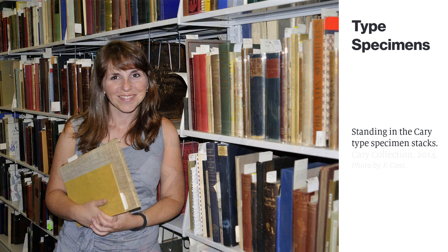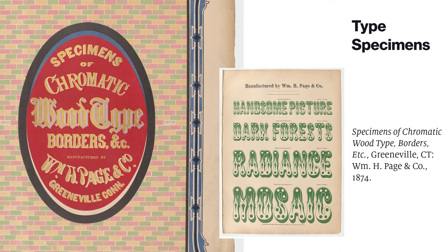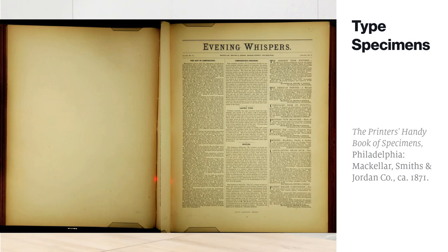Today, I want to focus on type specimens, which are a particularly strong area of our collection. For those of you new to this genre of documents, type specimens are sheets or books printed by printers, type founders, or publishers to show what types are available and their appearance. They are essentially catalogs that give consumers of the type creative ideas about how it can be used. For our purposes, I'm going to focus on printed specimens in the Cary Collection.